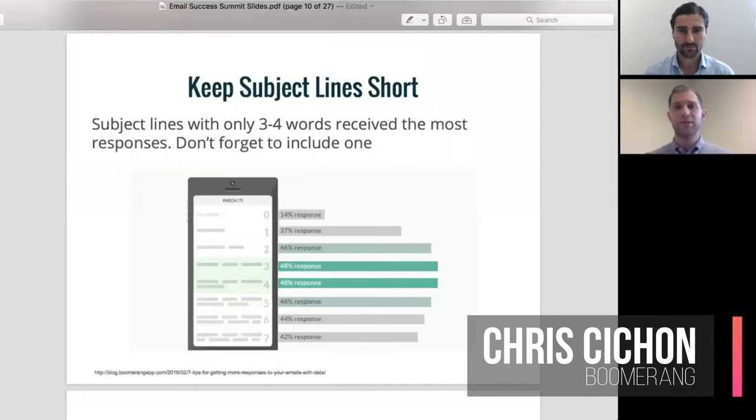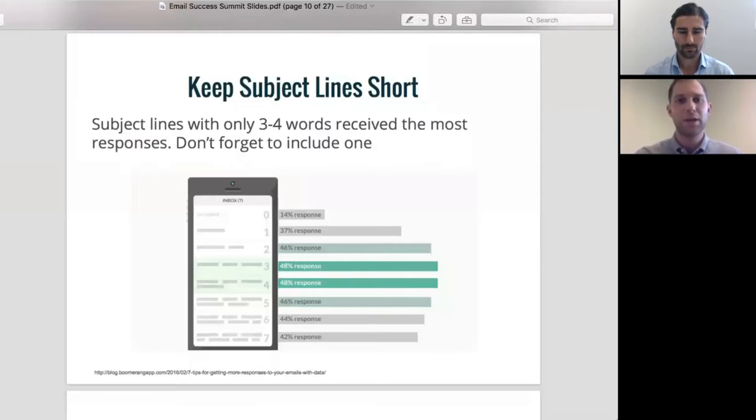We've got a couple points around subject lines, which is the primary thing that determines whether or not people open your email. If they don't have a good subject line, they're not going to open it, they're not going to read it, and it doesn't matter what you put in there if no one ever sees it. We analyzed over five million emails and looked at what were some of the commonalities of subject lines that got more opens versus less opens.